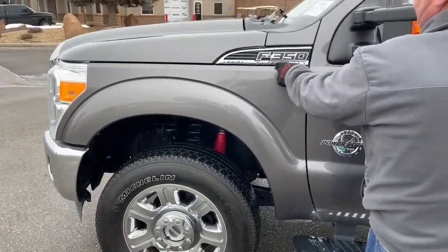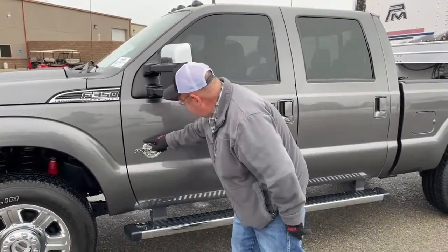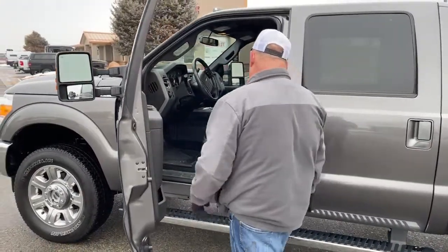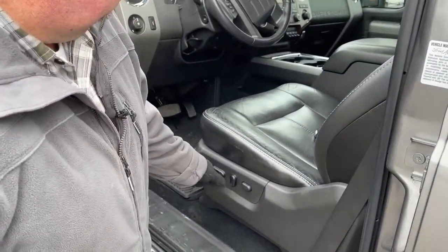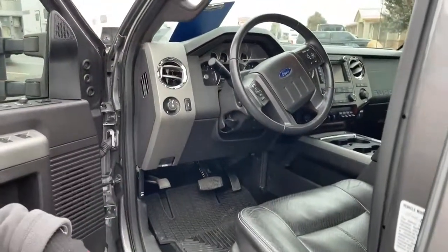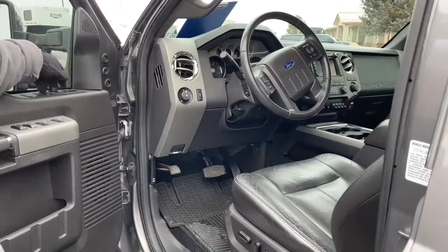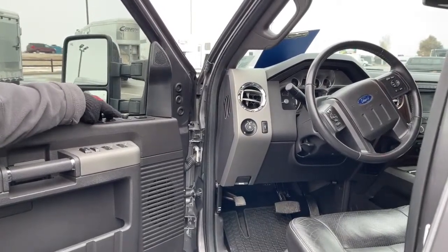Right here is the Lariat Super Duty F-350 badge. It comes with the Power Stroke engine as mentioned, and running boards with traction. Inside, both seats are heated and vented. Here's where we make adjustments. There's a dimmer for the dash, and it does come with memory seats. There's a button to adjust and extend or retract the mirrors — great for when you have a trailer on.